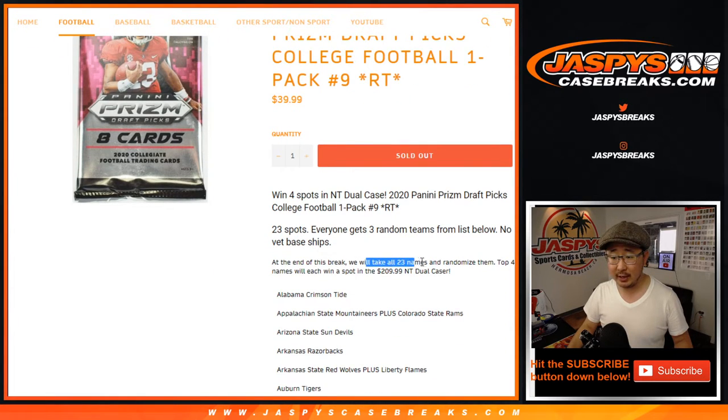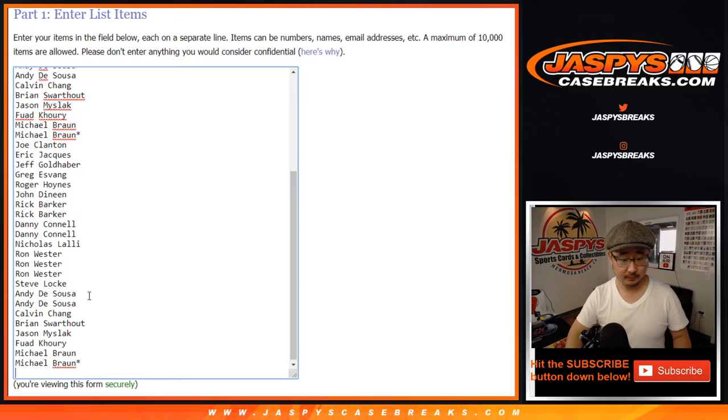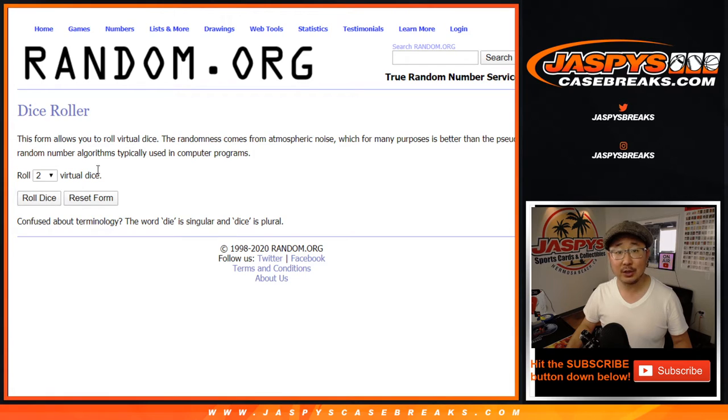When we do the randomizer for the spots, we're going to randomize the original 23 names. For the break itself, each person gets three teams from this list below. So let's triple you up — and thanks to these folks right here, let's triple you up. There are all the universities right here, plus some combos. Let's roll it, let's randomize it.